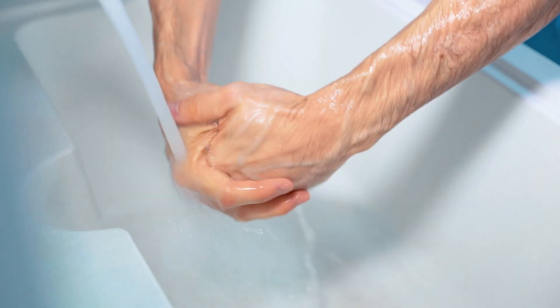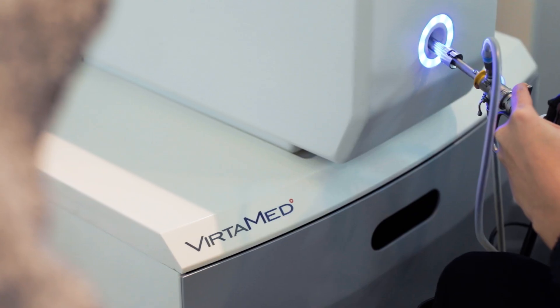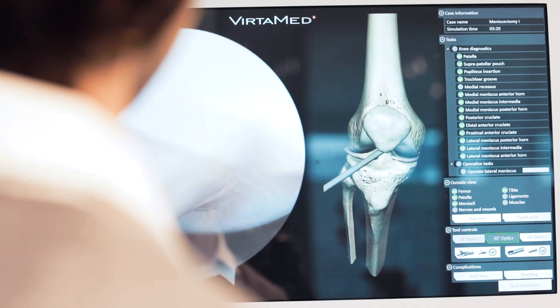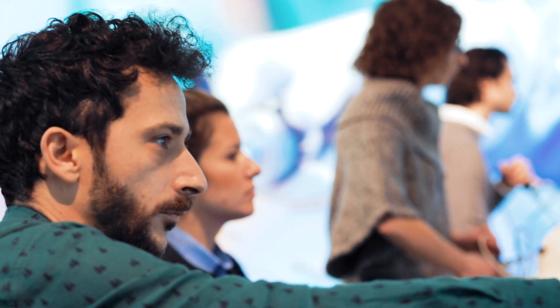How do you prepare your skills for surgery? Simulation training is an essential part of a contemporary surgeon's medical and surgical education. Let's take a look at how we bring simulation to life.